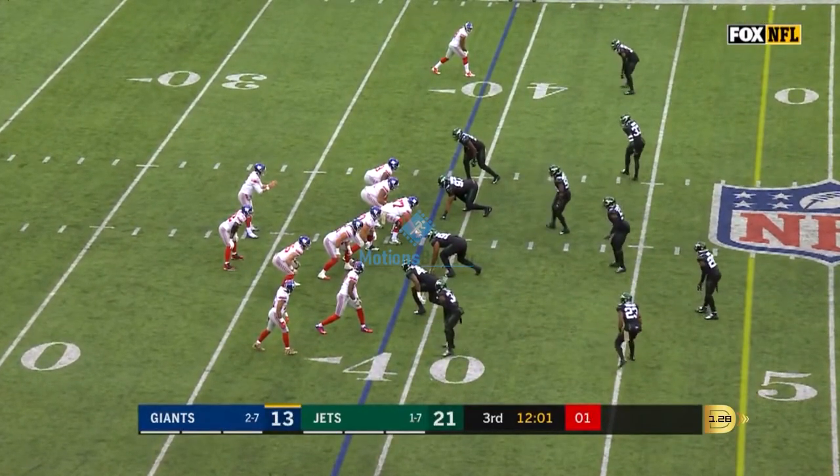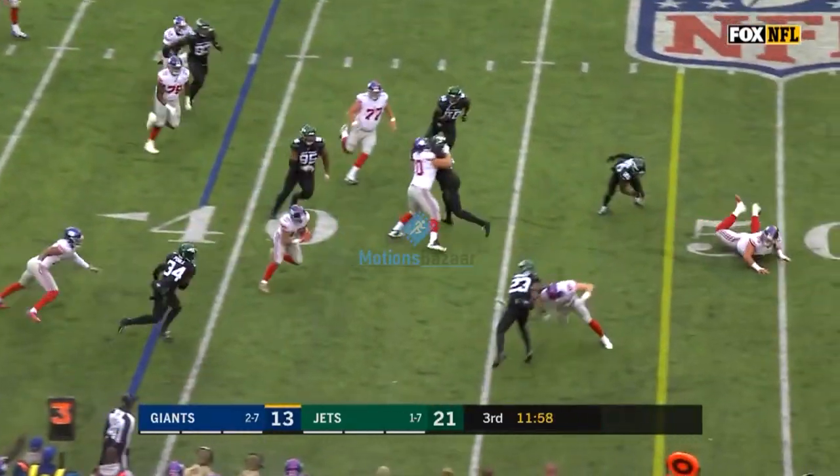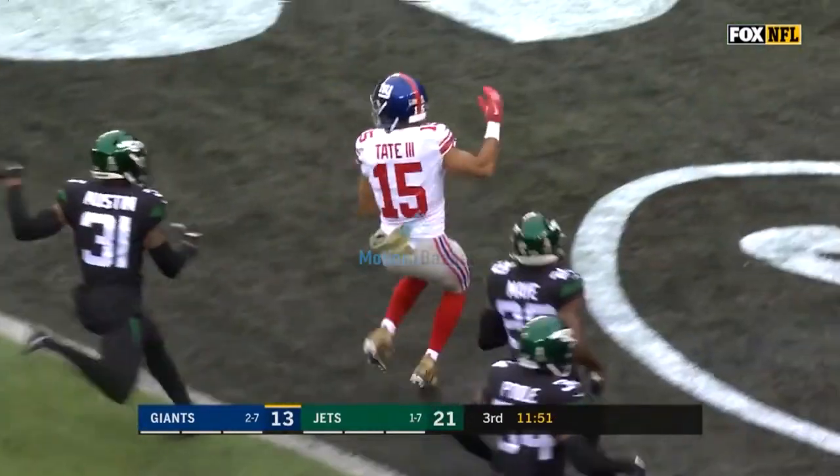Jones, in the gun with Gallman to his right, takes the snap, drops back to pass, low wide receiver screen to Golden Tate. Golden Tate breaks into the open field, there he goes — 40, 30, 20, 10, 5 —